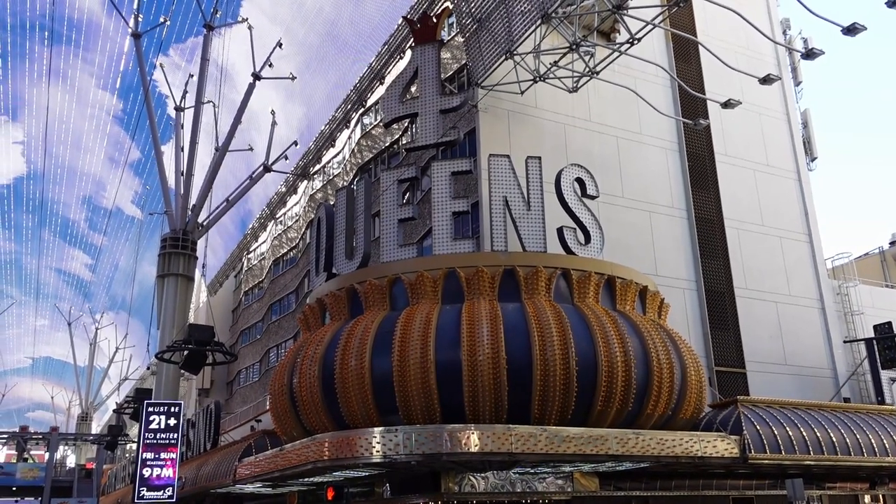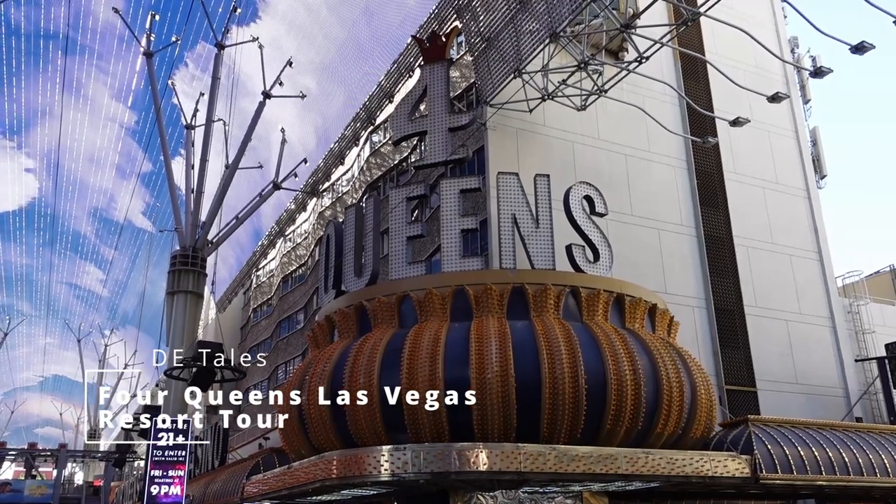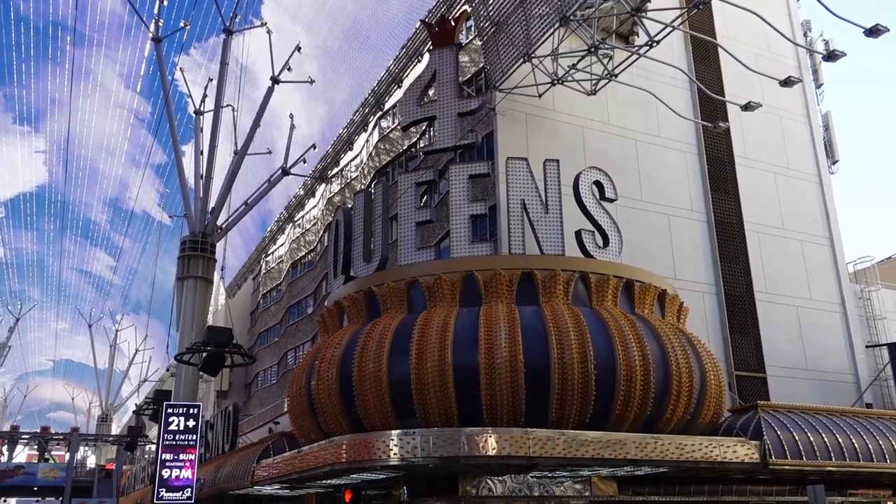Good morning everybody. Today we're going to do a quick resort tour of the Four Queens and show you the restaurants and the bars that they have here in the casino.